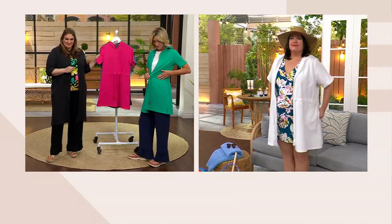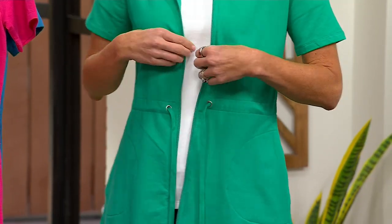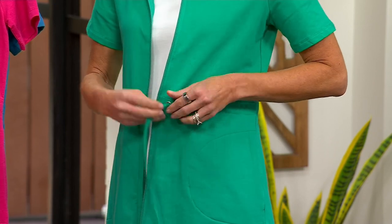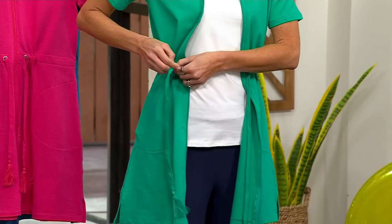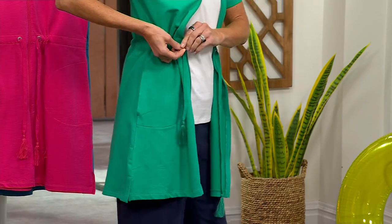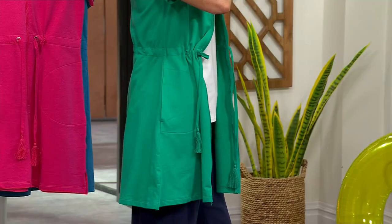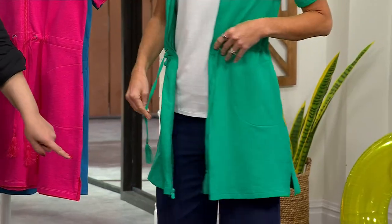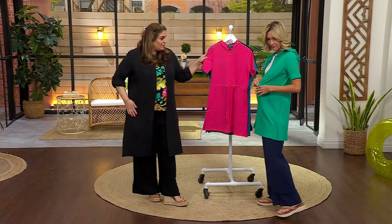Great pockets, and then this drawstring which is functional. Here I have it just kind of loose, but if I zipped it up I would wear it as a dress. If you want to give it a little cinch waist, you can do just that — tie it off so the cinch waist stays. It has a little slit detail on the bottom as well — side slits for wearing ease. It's a cute tunic with so many different ways to wear this.